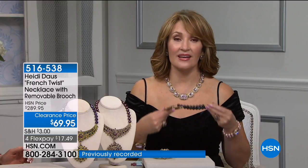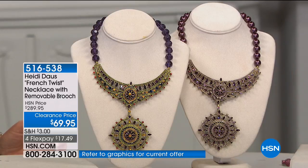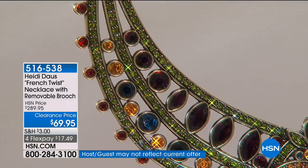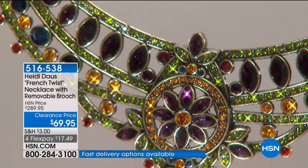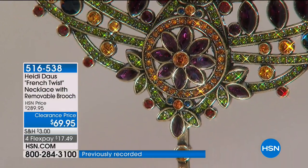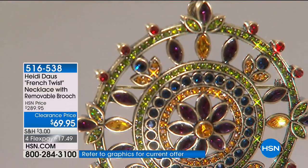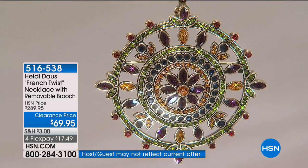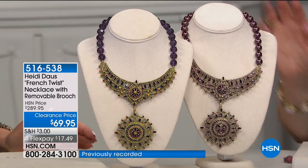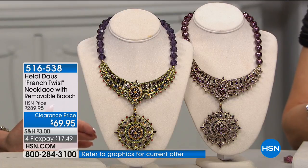So girls, there's the amethyst multi — truly extraordinary. The open work equates to a lot of manpower to clean in between all of those beautiful stones with channel setting and bezel setting. We have multi, amethyst, and tanzanite as the three color choices. Remember, this is a separate piece of jewelry that comes off as a brooch — the necklace you wear in a couple of different ways. Here on HSN, this pin alone would go for about $150. You are getting both the necklace and the brooch for $69 — that's $295 originally, $220 off — and you get a flex pay opportunity.